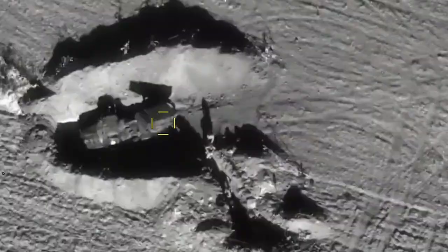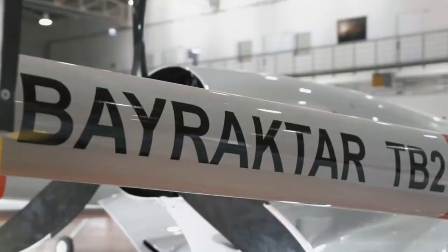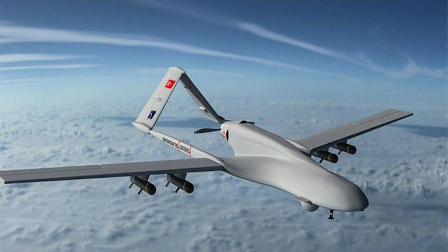Bayraktar TB-2 UAV is controlled by a ground control station based on a NATO-spec ACE-3 mobile shelter unit. The module integrates pilot, payload operator and image exploitation consoles. The station is equipped with rack cabinets, air conditioning unit, NBC filtration system, power supply units, wireless systems and internal communication systems.